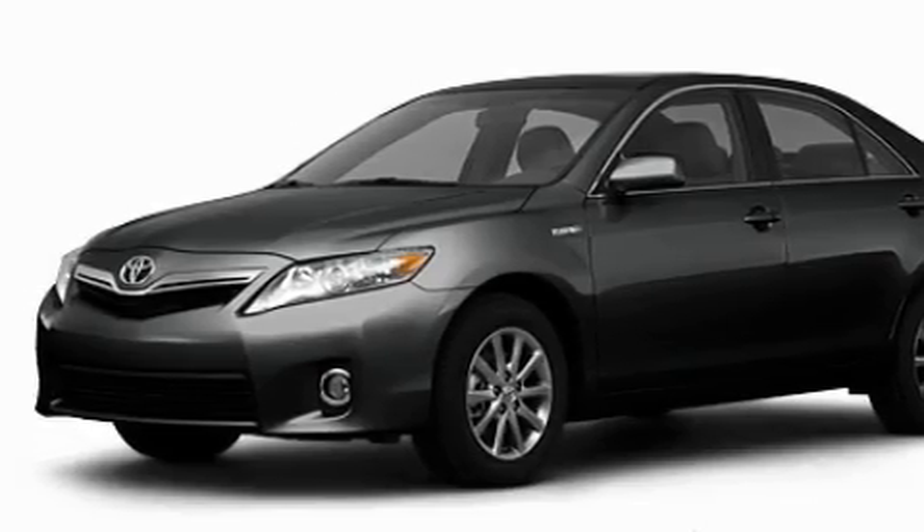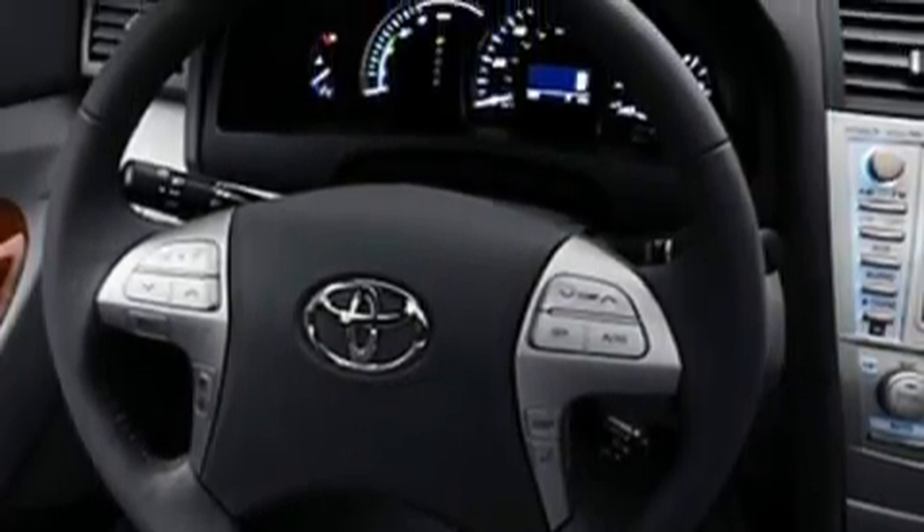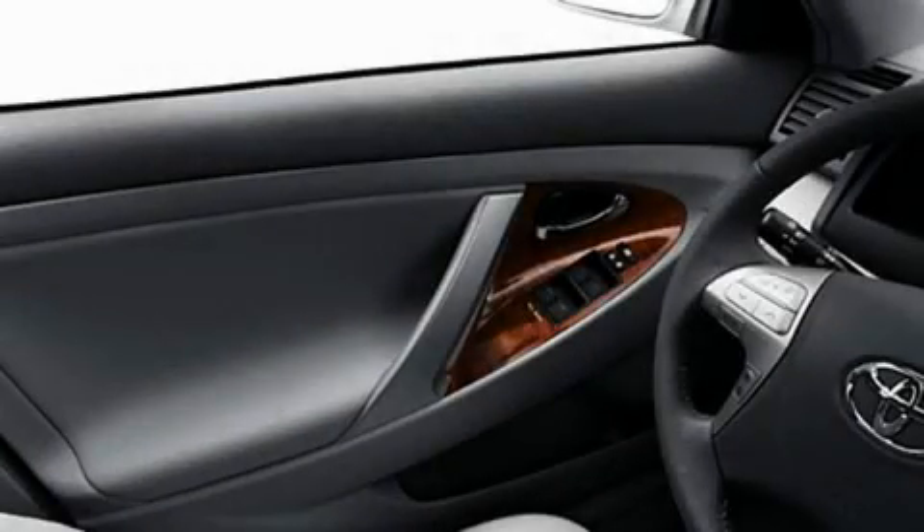Its top features include cruise control, a rear window defroster, satellite radio, a low tire pressure indicator, a stability control system, and this vehicle's stylish design always looks great.